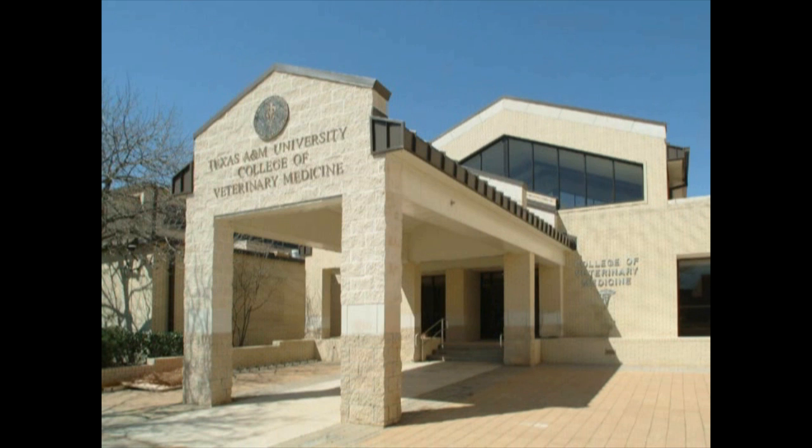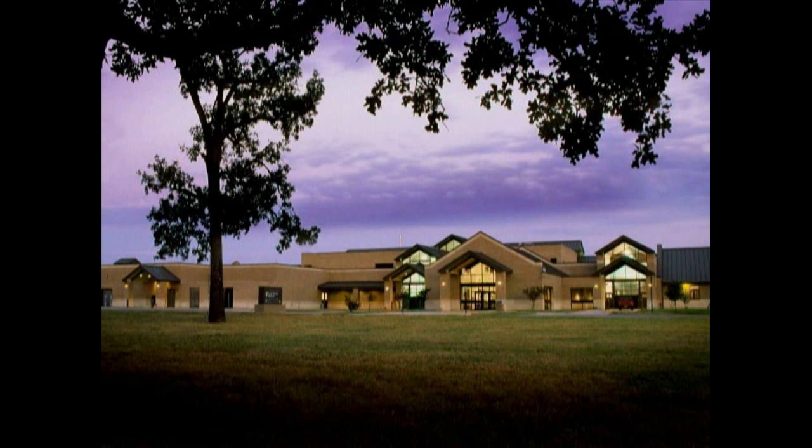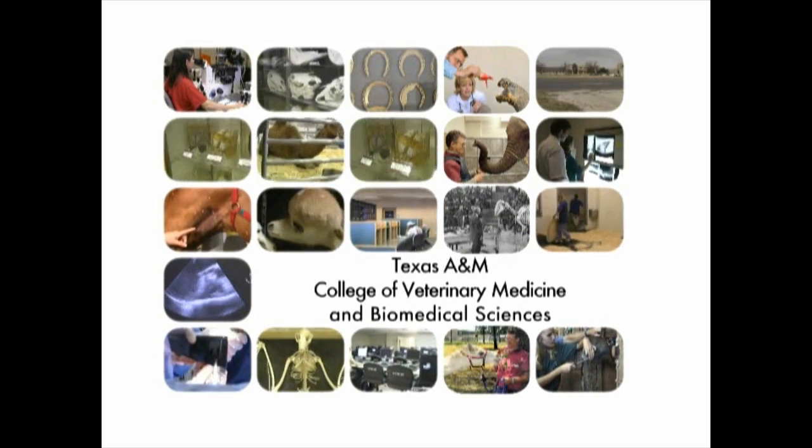The College of Veterinary Medicine and Biomedical Sciences at Texas A&M University offers many exciting opportunities for students seeking a professional degree in veterinary medicine and animal sciences. Serving as both a challenging academic institution and a fully functional animal hospital, the College of Veterinary Medicine and Biomedical Sciences provides an experience unmatched in the world.